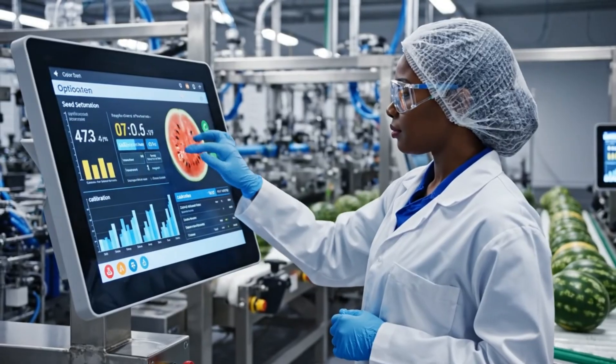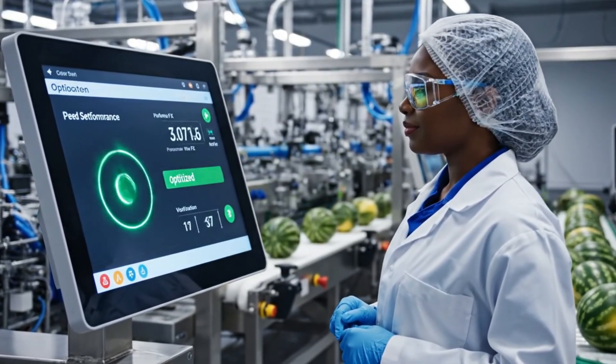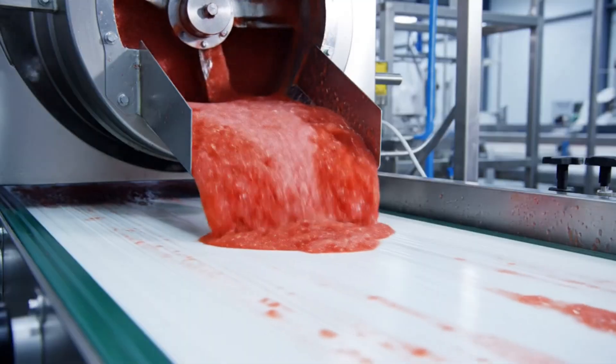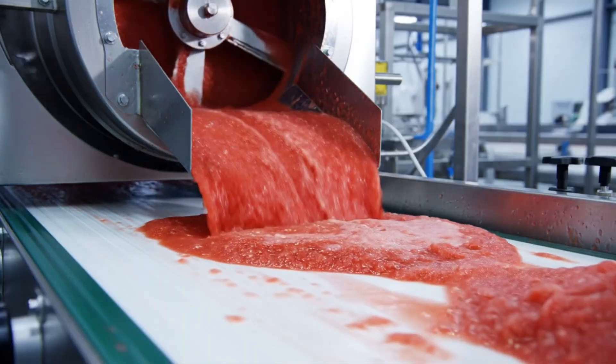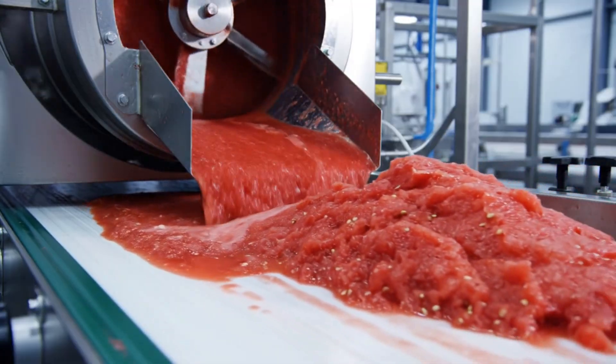This high-tech interface allows us to precisely monitor the seed separation process. Utilizing state-of-the-art technology, the seedless watermelon pulp is gently transferred directly onto the high-speed conveyor for the next stage.